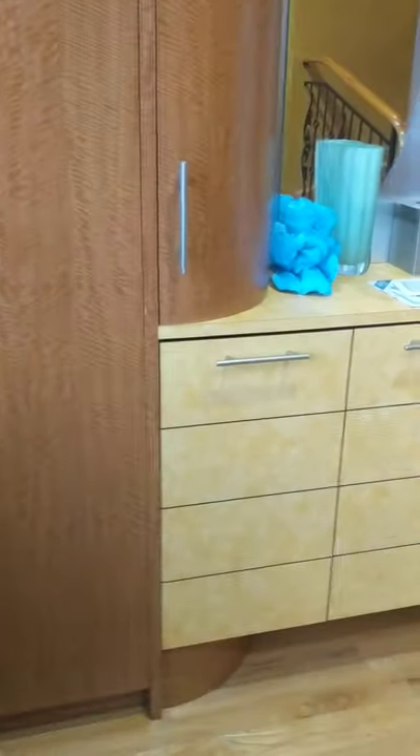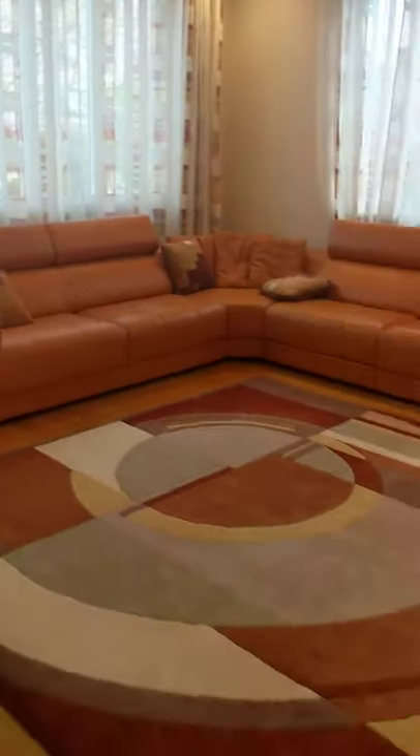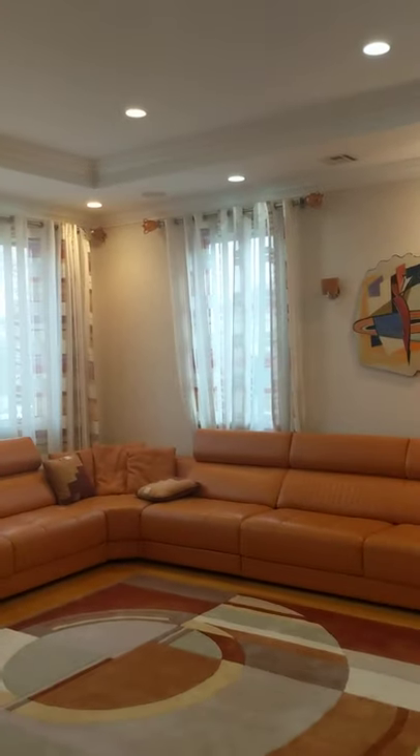We have nice closets, all custom-made built-in closets by the front entrance, and a nice staircase — beautiful work. We have a living room — a huge living room with lots of windows and pretty high ceilings.